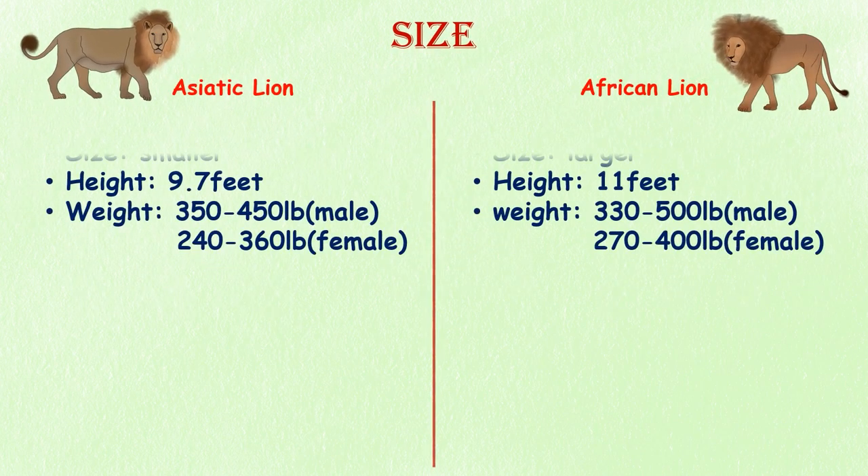Size. African lions are larger than their Asiatic counterparts. A male African lion weighs between 330 to 500 pounds, with females averaging about 270 to 400 pounds. The largest African lion ever recorded measured 11 feet from nose to tail. Male Asiatic lions weigh between 350 to 450 pounds, with females weighing between 240 to 360 pounds. The largest Asiatic lion ever recorded reached 9.7 feet long from tail to nose.